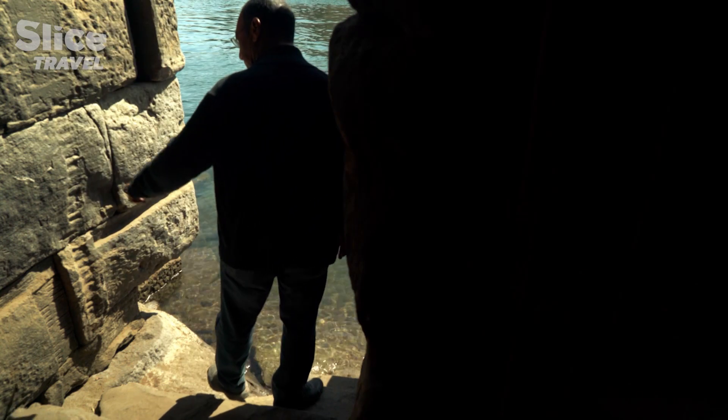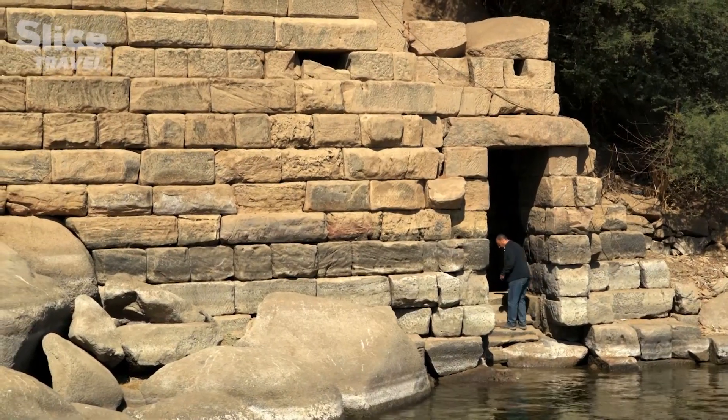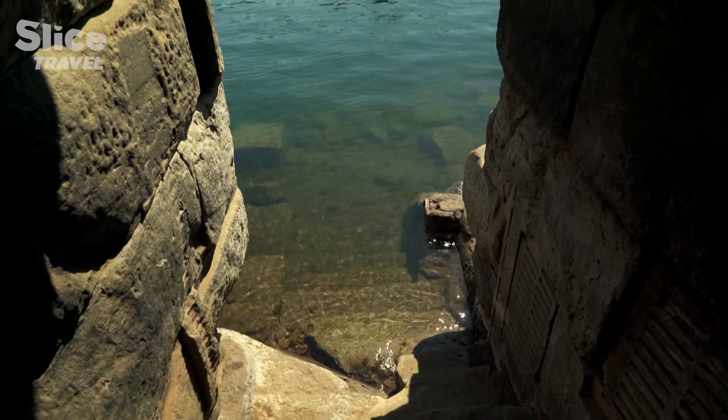When the floodwaters rose, they flowed in here and gradually filled the Nilometer. The priests used these graduations to estimate the force of the floodwater and the speed at which it would rise.